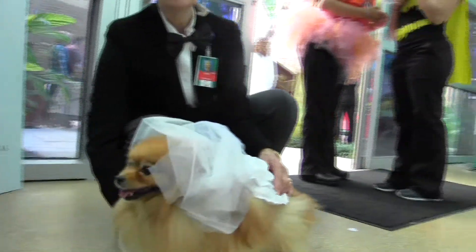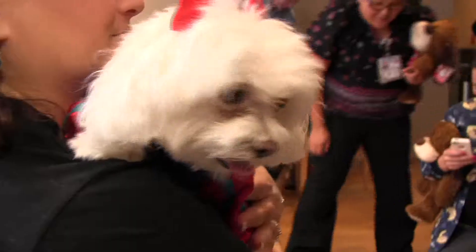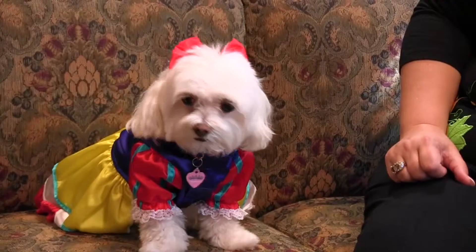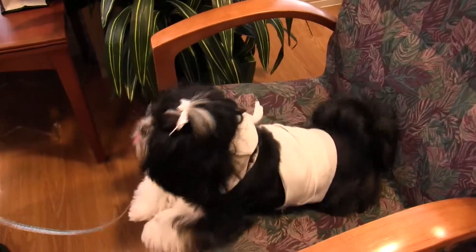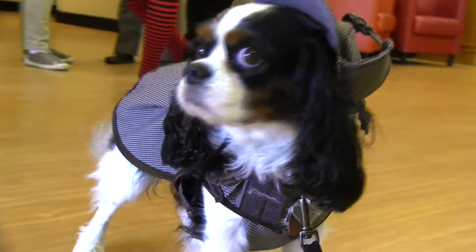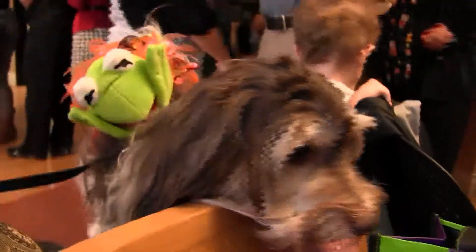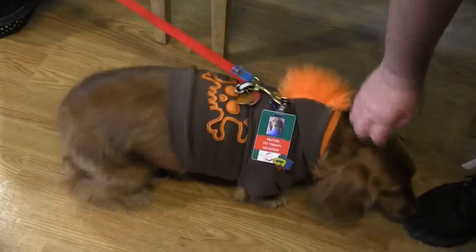The pet therapy team was also in full Halloween spirit. After visiting patients in their costumes, the pet therapy team paused to have a costume contest. Dogs dressed as princesses, mummies, and bumblebees welcomed team members to vote on the best-dressed pup. If you missed it, don't terrier yourself up about it — just check SWIFT to see the photos of the event.